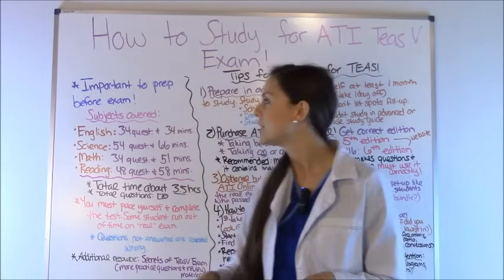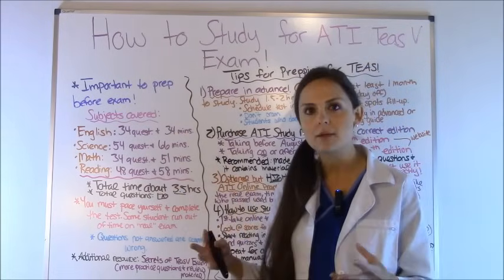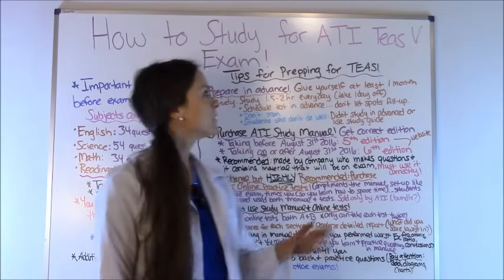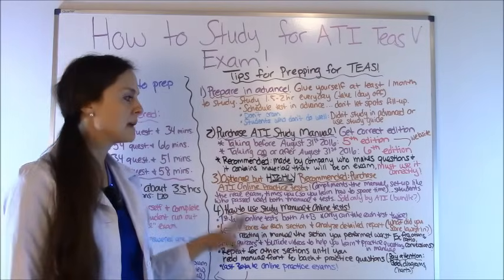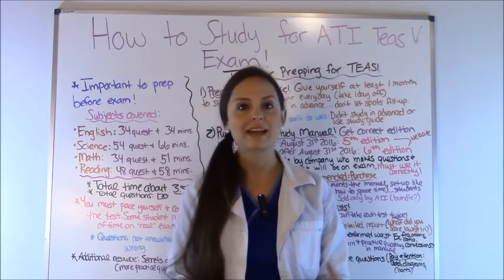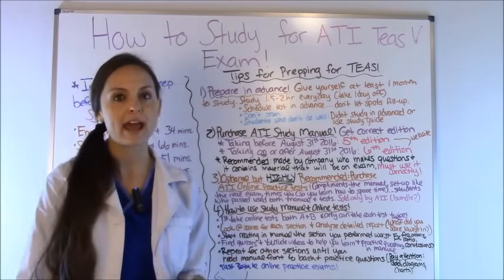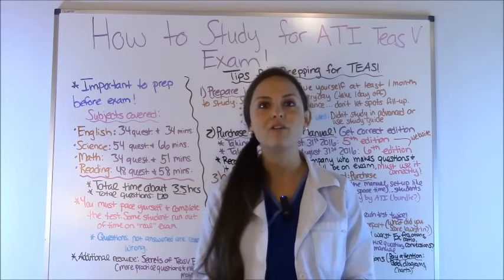In this video, I want to cover the subjects that are on this exam, how much time you have for each section, and then I'm going to give you tips on how to prep for the TEAS exam. These are things that people who have actually passed this exam with flying colors did to study and prepare. So if you are going to be taking this exam, this will be helpful for you.